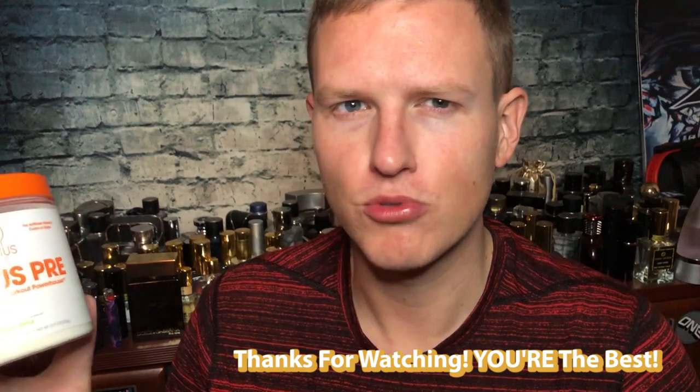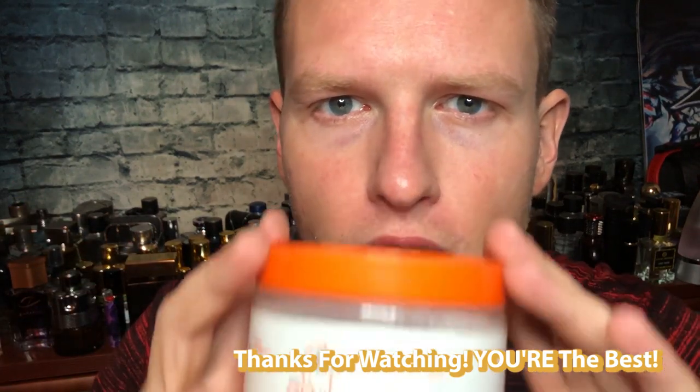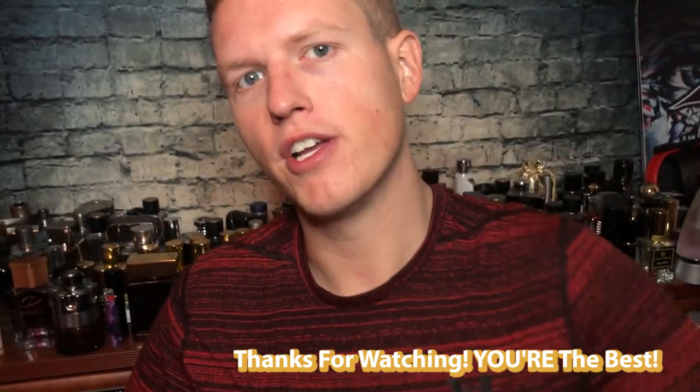Thank you guys so much for watching the video. Let me know what you think of everything. We're on the road to 25,000 subscribers and I couldn't do it without any of you guys' help. You guys are the best. I'm having a great day out here — hopefully you're having a great day at home. See you on the next video. Peace.